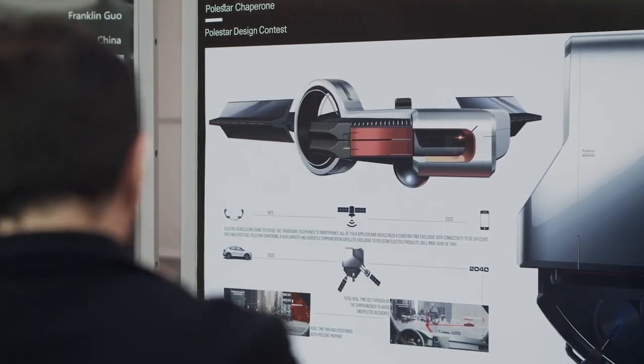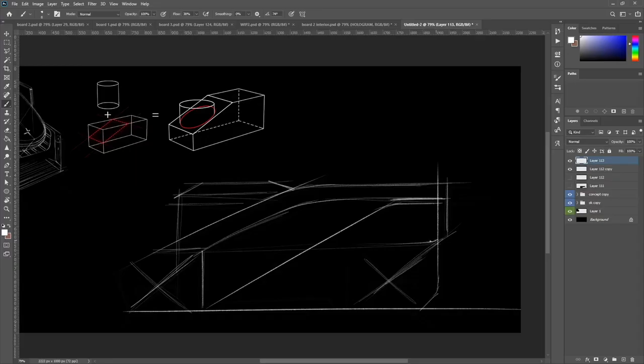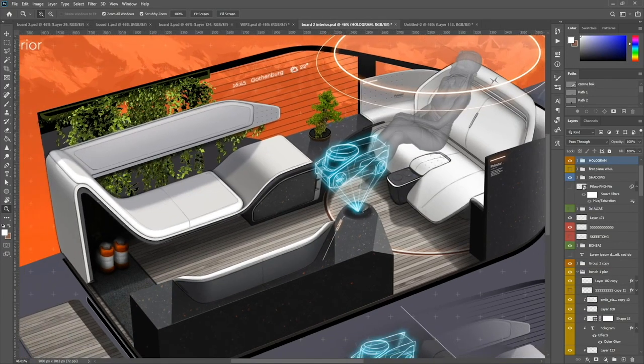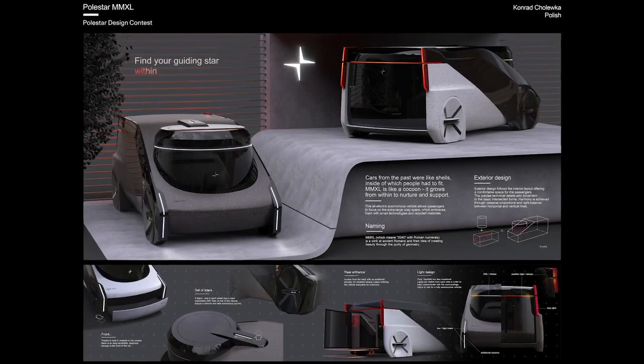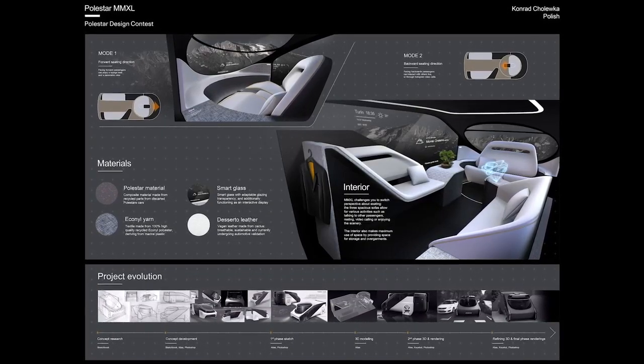Software enhancements are downloaded and installed remotely, allowing Polestar to accelerate the integration of new functionalities, performance, and personalization for Polestar 2 owners. Ten major OTA releases totaling close to 100 improvements have been issued since launching remote updates for the Polestar 2, representing an average of one major OTA release every seven weeks.